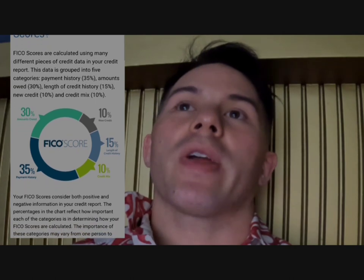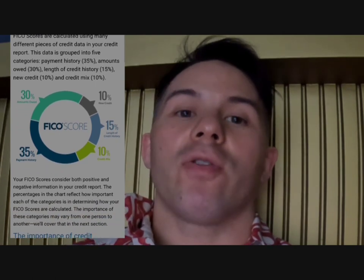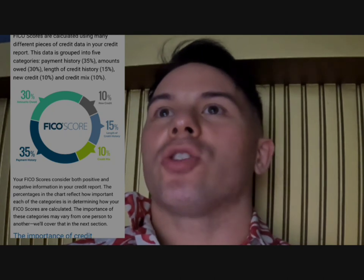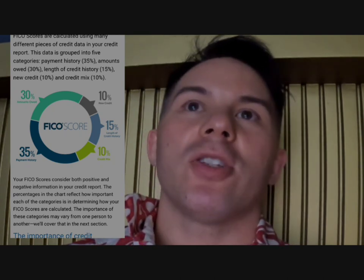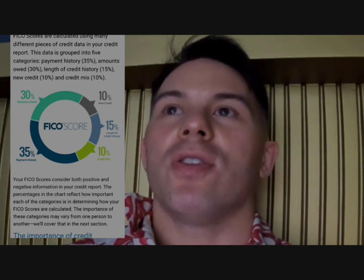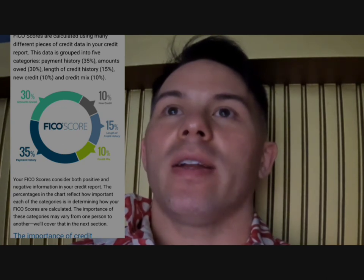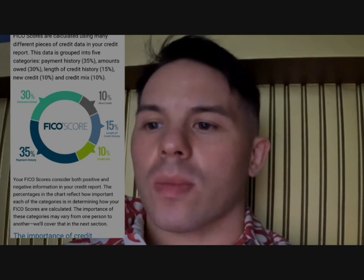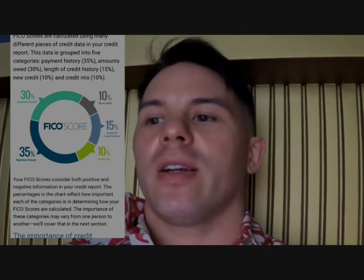From myfico.com: FICO scores are calculated using many different pieces of credit data in your credit report. This data is grouped into five categories: payment history, amounts owed, length of history, new credit, and credit mix. Each factor is weighed differently in your FICO score, and the importance of these categories can be different for different people depending upon their credit history and profile.